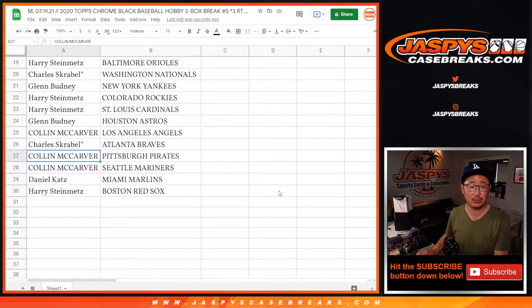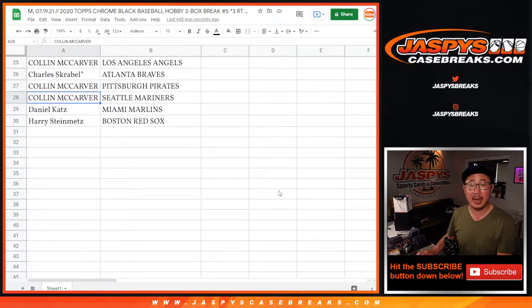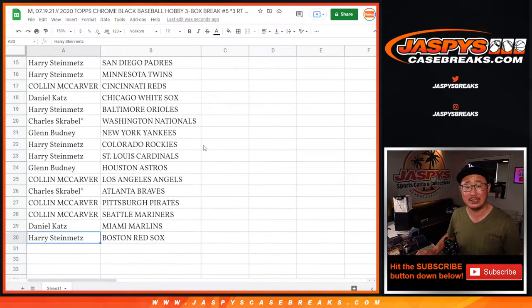Harry with the Rockies and Cardinals. Glenn with the Astros. Colin with the Angels. Charles with the Braves. Colin with the Pirates and Mariners. Daniel with the Marlins. And Harry — Boston Red Sox.